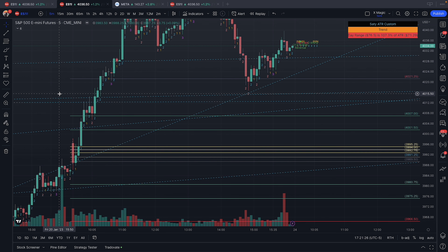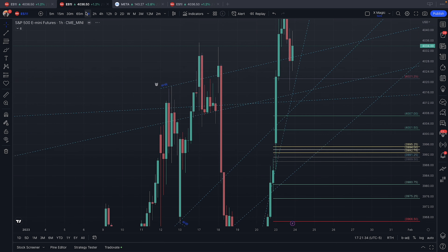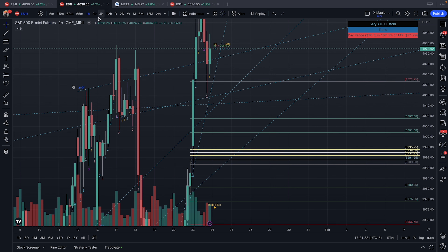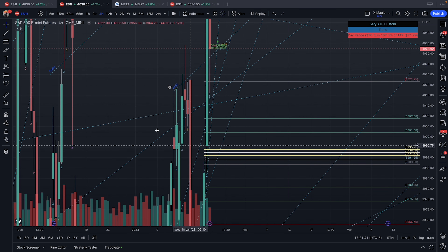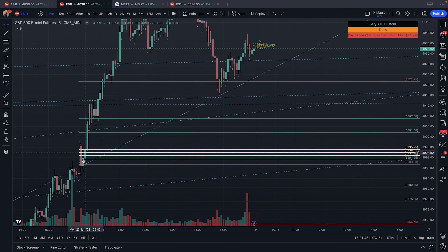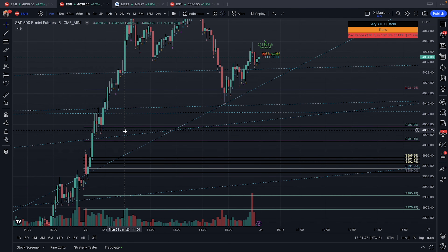One thing I usually notice is that people love to short these moments. But if the one-hour is in the direction and the four-hour is in the direction, personally I wouldn't be shorting any of this. Since the one-hour and four-hour were green, I'm simply looking for corrective activity or a pullback so I can get in on the ride.